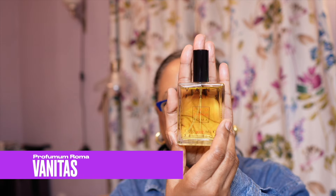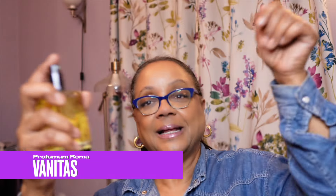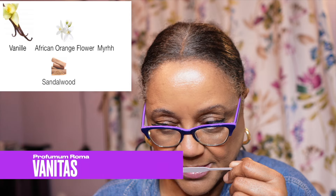Next is Profumi Roma Vanitas. I have no memory of this — obviously I own it so I bought it, but I have no memory of buying it. I was not expecting such a powerful sprayer. I don't like this one. It's a vanilla, but there is some green, almost like nail polish — not nail polish remover, but that aroma that comes off nail polish when you open it. Didn't like that.